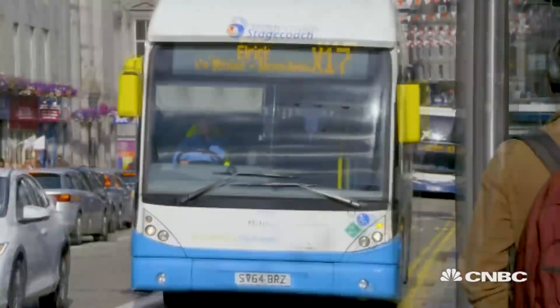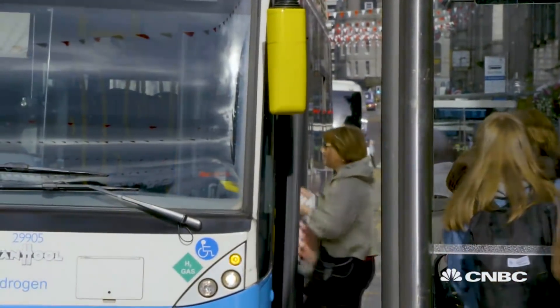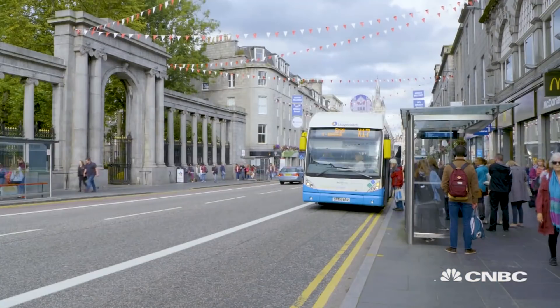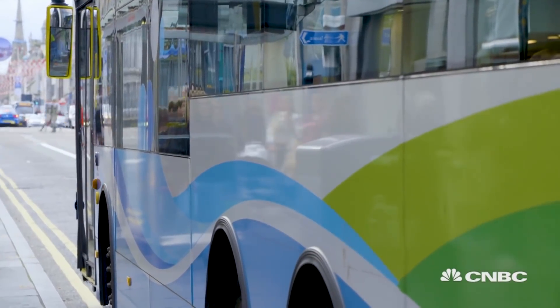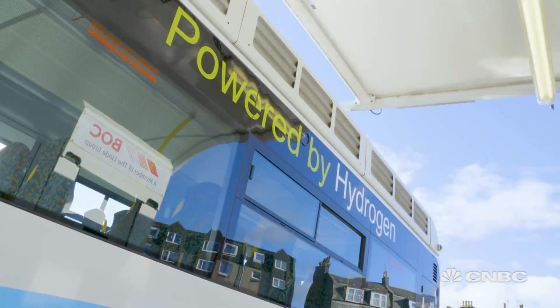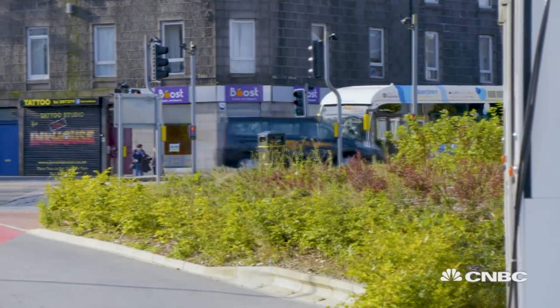From afar this looks like a normal bus, one that you'd find in any British city, transporting travellers from A to B with a tank full of diesel. But these are not ordinary buses — these are powered by hydrogen and they've been running residents around the city for the last two years.